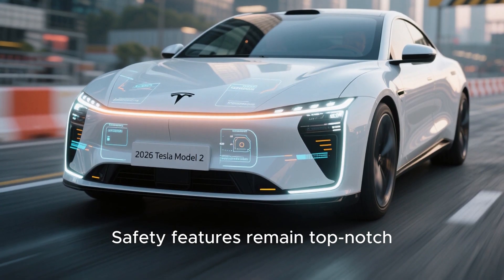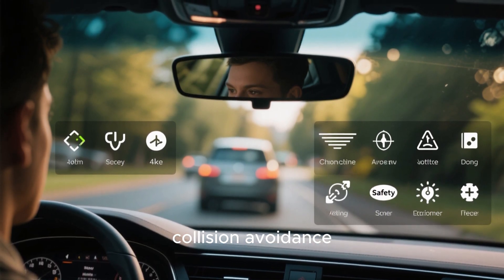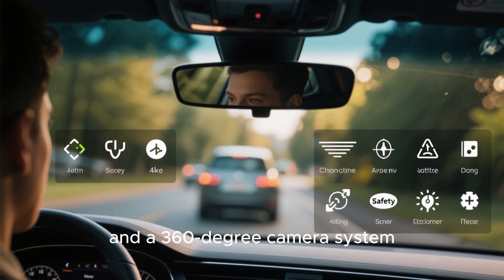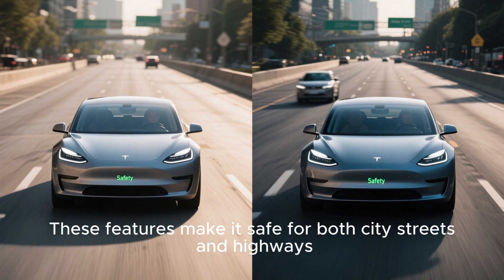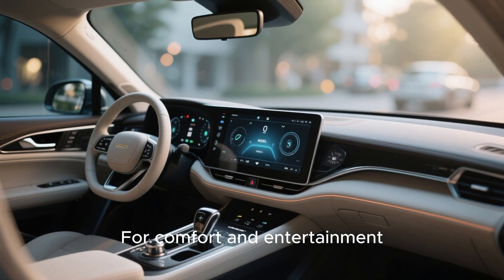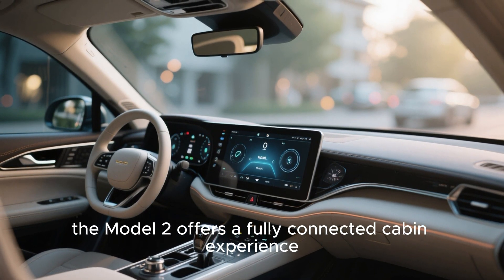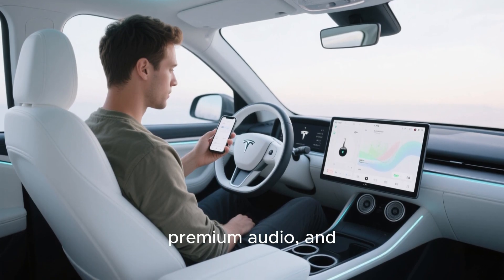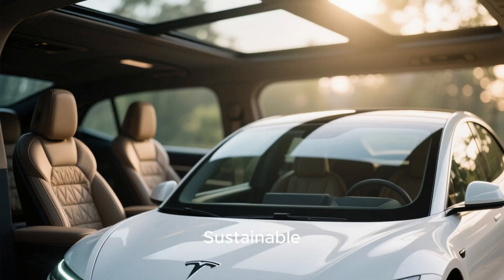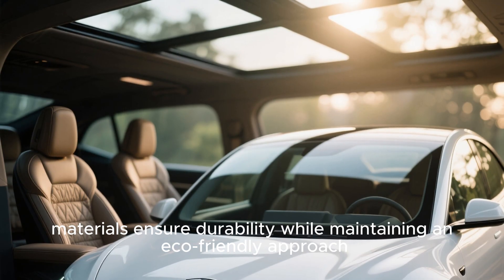Safety features remain top-notch. The Model 2 includes automatic emergency braking, collision avoidance, lane departure warning, blind spot monitoring, and a 360-degree camera system, making it safe for both city streets and highways. For comfort and entertainment, the Model 2 offers a fully connected cabin experience with wireless smartphone integration, premium audio, and adjustable ambient lighting. Sustainable, high-quality interior materials ensure durability while maintaining an eco-friendly approach.